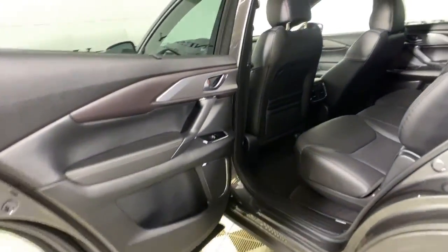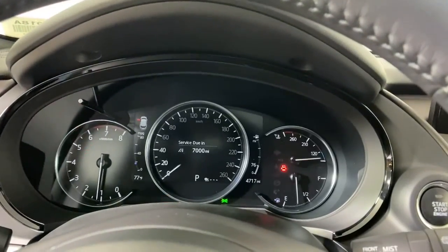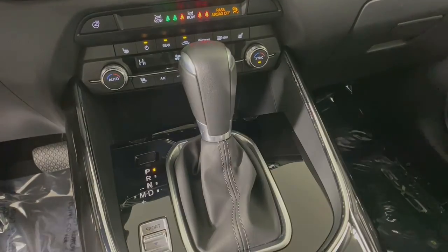The following are some of this vehicle's highlighted options: navigation system, keyless entry, sun/moonroof, power liftgate, fog lamps, electronic stability control, seat memory, trip computer, power windows.